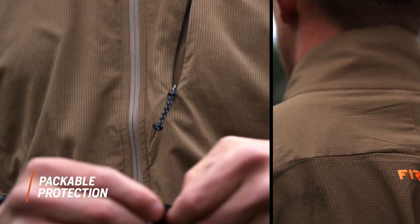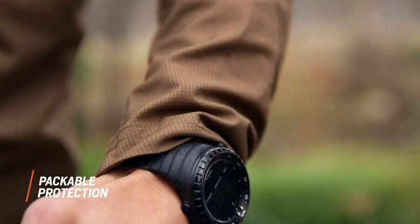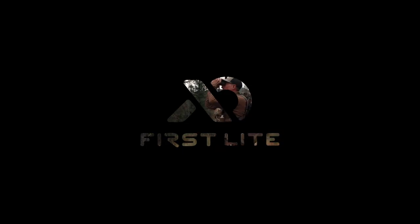These features make the Ridgeline QZ pullover just the ticket when the wind picks up or you need some unexpected extra protection from the elements.